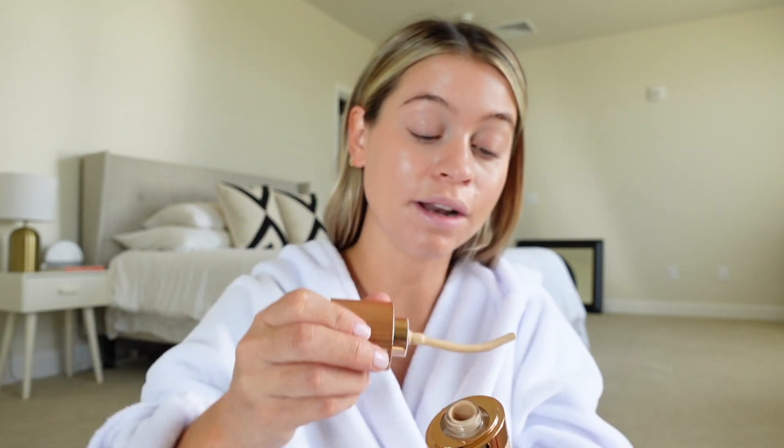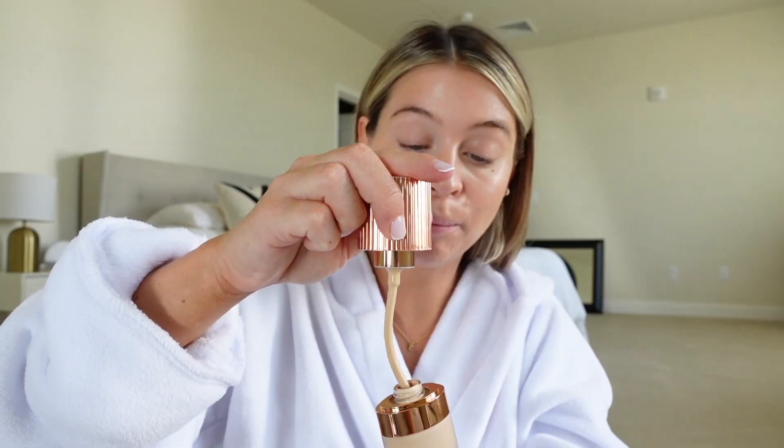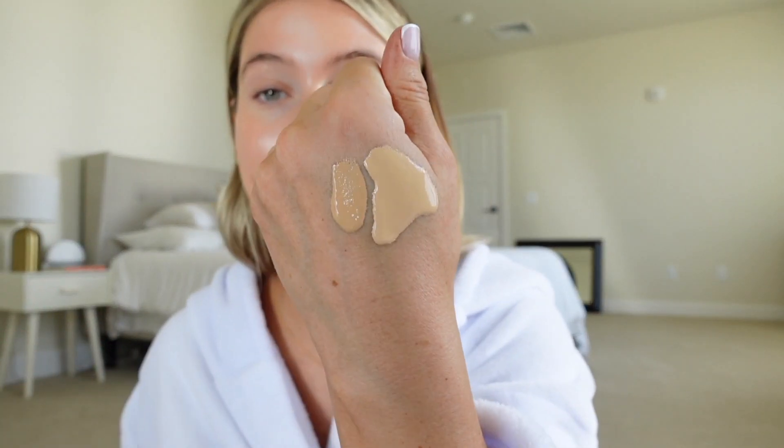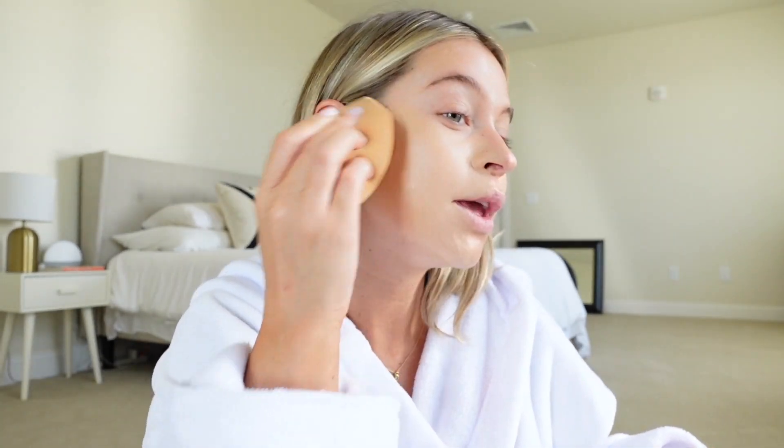I'm gonna use my Airbrush Flawless in number 3 from Charlotte. I'm worried it's gonna be a little light because I got a spray tan, so I may have to mix it with something else. This foundation is such good coverage and it lasts. I'm gonna mix it with my Rare Beauty in 210N. The application is stunning — it's a little bit lighter than I want but it looks great. I'm looking for coverage today because I have this little breakout right here.